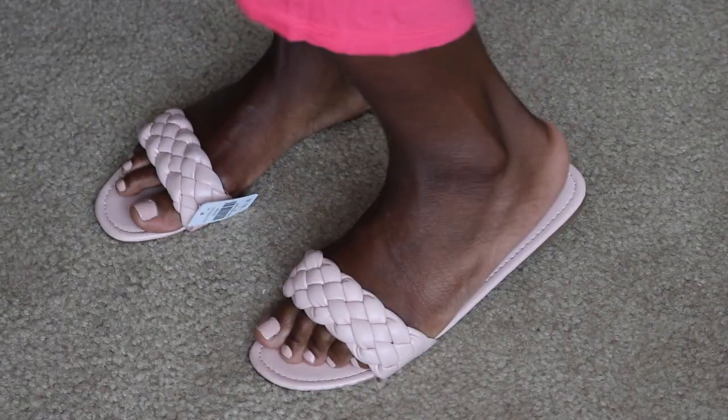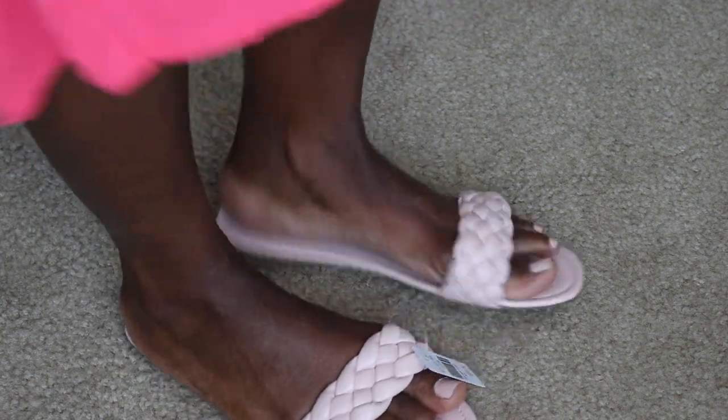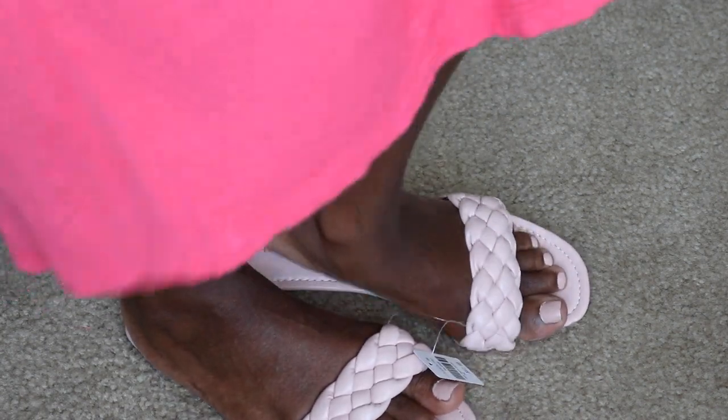These are super cute — absolutely braided and the quality is pretty good. The only thing I wish they had was some padded material inside. I have flat feet, so I know this is going to hurt after a while, but they're definitely wearable for a few hours — popping out, being cute, then popping back in the house, or even as a house shoe if you live a jazzy life like that.